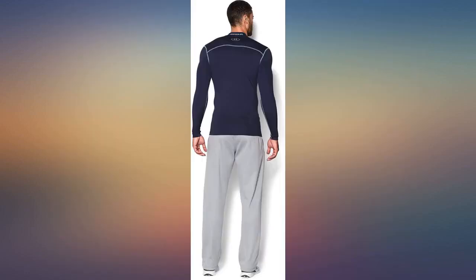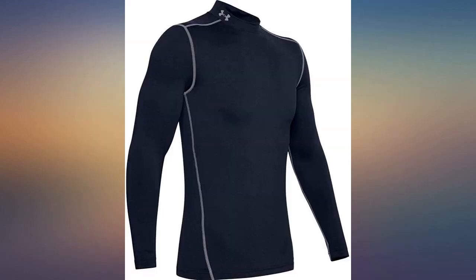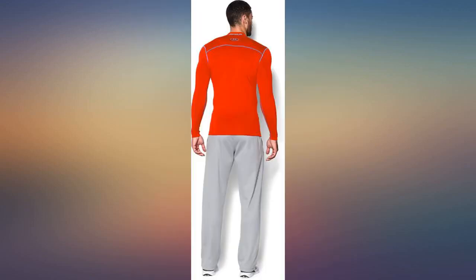So I sent it back and ordered an XX large, which fits just right. Beware — these things run extremely small.